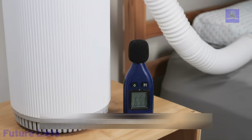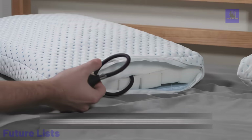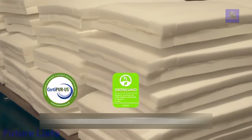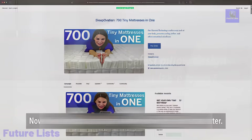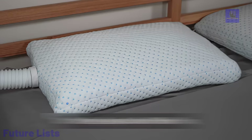An adjustable air pocket allows for personalized thickness. The innovative air pump continuously infuses filtered air, creating a health shield, while the white noise produced ensures a tranquil ambiance. The optional essential oil infuser enhances relaxation with customizable scents for improved sleep.